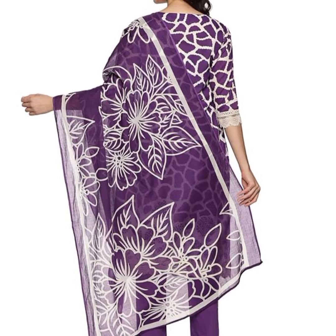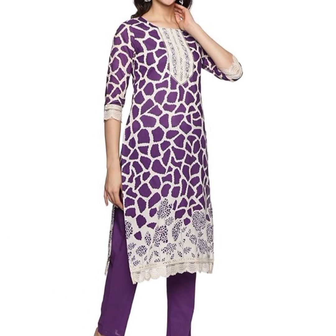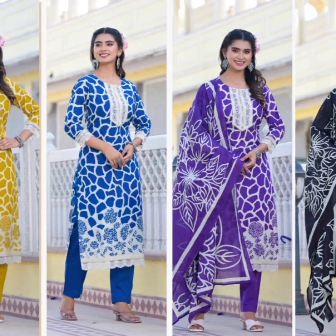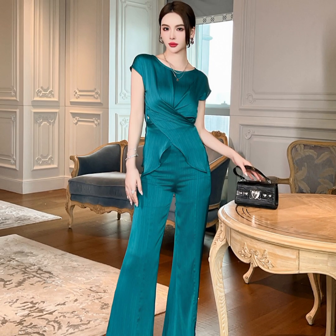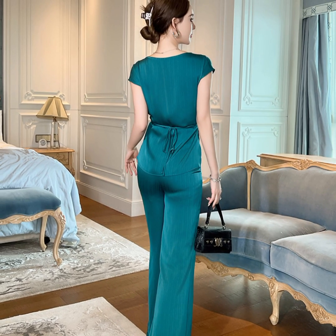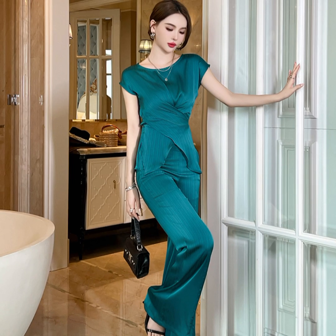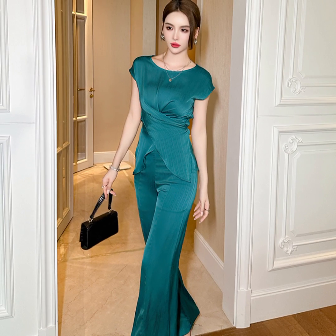Every stitch, fold, and seam is meticulously planned in the pattern to ensure the final product looks and feels just right. Fashion design brings aesthetics and functionality together in pattern drafting. A well-designed pattern ensures the dress is transformed into a wearable marvel. The cutting and assembly of fabric pieces results in three-dimensional outfits that fit beautifully, as designers transform their creative ideas into tangible garments through pattern making.